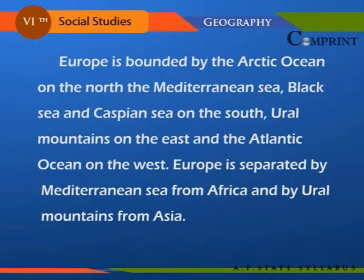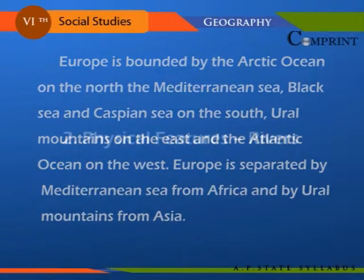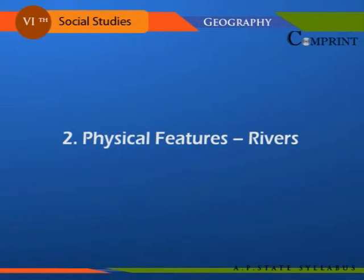Europe is bounded by the Mediterranean Sea, Black Sea, and Caspian Sea on the south, the Ural Mountains on the east, and the Atlantic Ocean on the west. Europe is separated by the Mediterranean Sea from Africa and by the Ural Mountains from Asia.